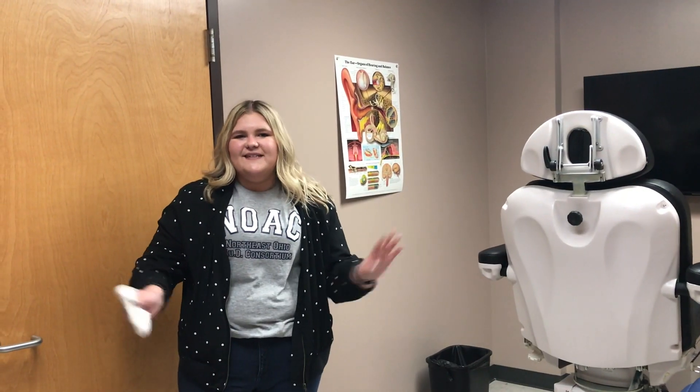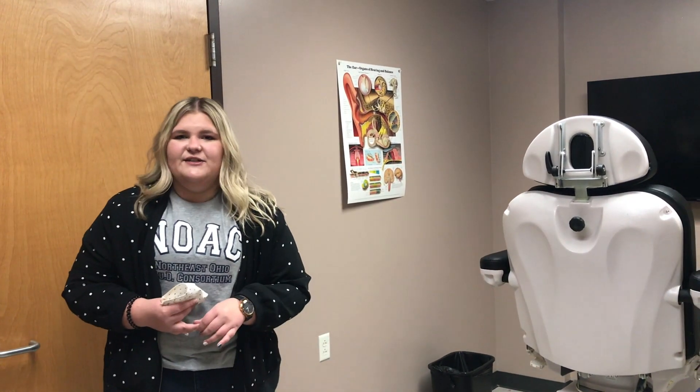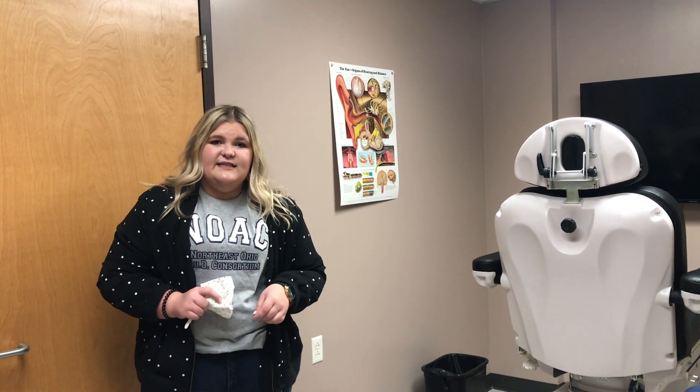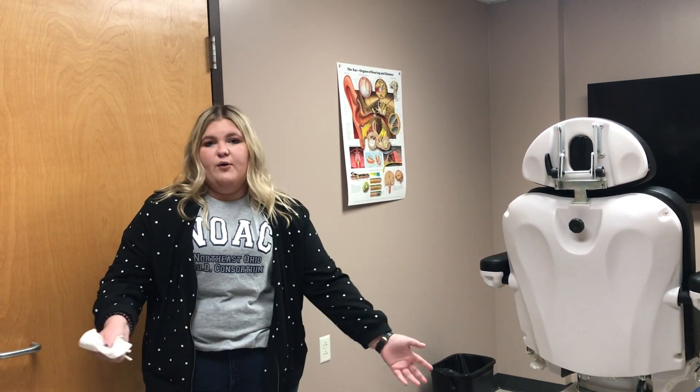Welcome to the vestibular lab. In audiology we not only deal with patients with hearing concerns but also with balance concerns. This is some of the equipment we use to test our dizzy patients. In this clinic we don't actually see dizzy patients, but we are able to use this as part of a lab for some of our academic work.